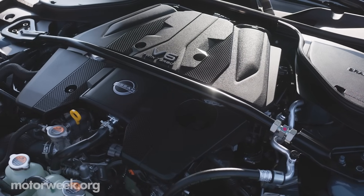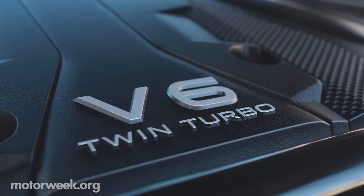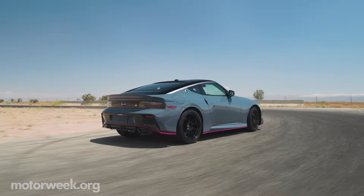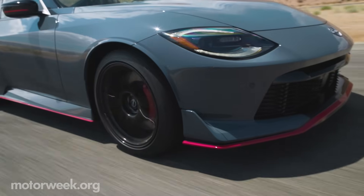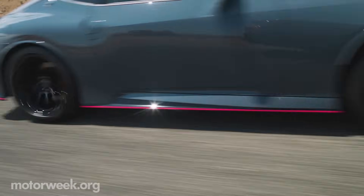The Z Nismo has the same 3-liter twin-turbo V6 under the hood, but here it cranks out 420 horsepower and 384 pound-feet of torque — increases of 20 horsepower and 34 foot-pounds compared to the base Z. This is a result of improved cooling, increased turbo speed for more boost, and ignition timing that Nissan says is inspired by the GT-R.